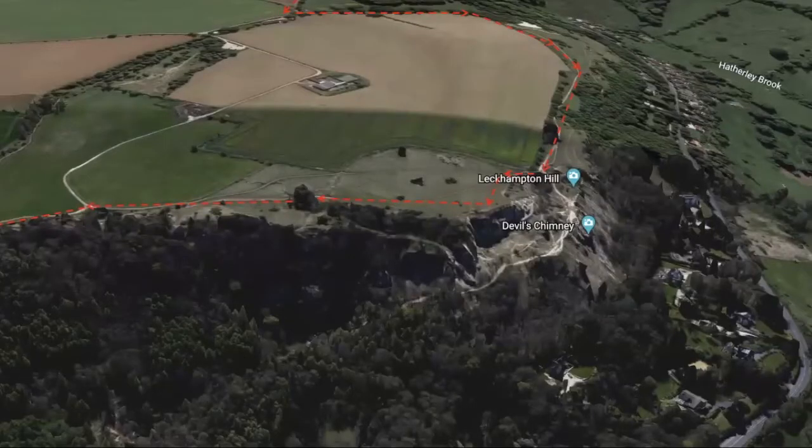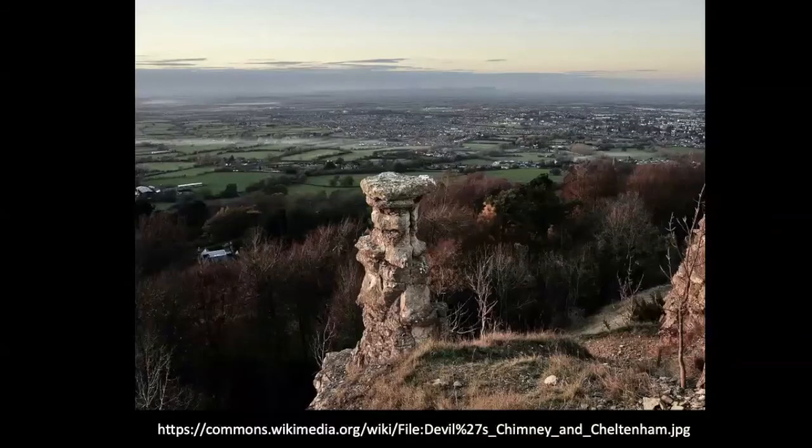Here's a view from Google Earth showing the red dotted line going along the edge of the escarpment to reach Leckhampton Hill. On the way, there's a view of the Devil's Chimney, as it's known. That's the Devil's Chimney — I've taken that from Wikimedia. And beyond, as you can see, the Malvern Hills. I always like the mist hanging around in the valley bottom — quite atmospheric.